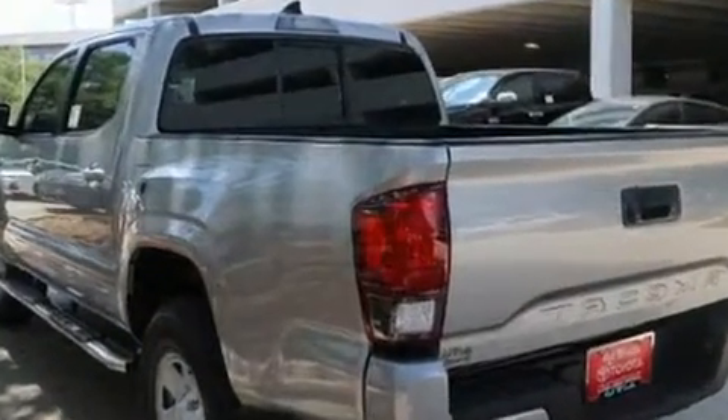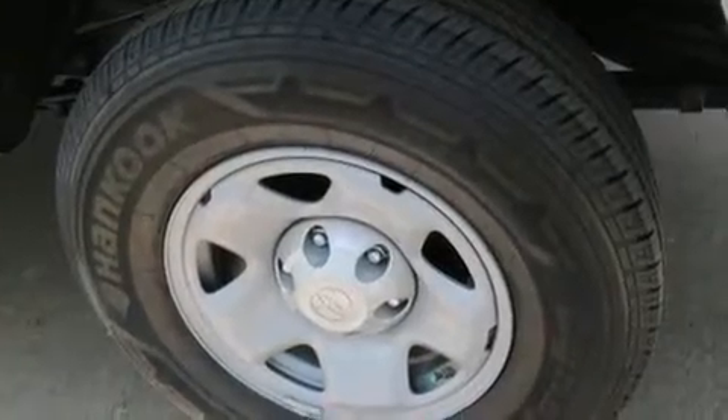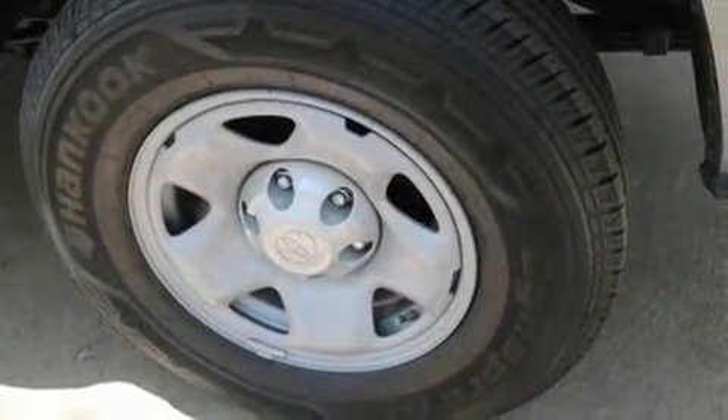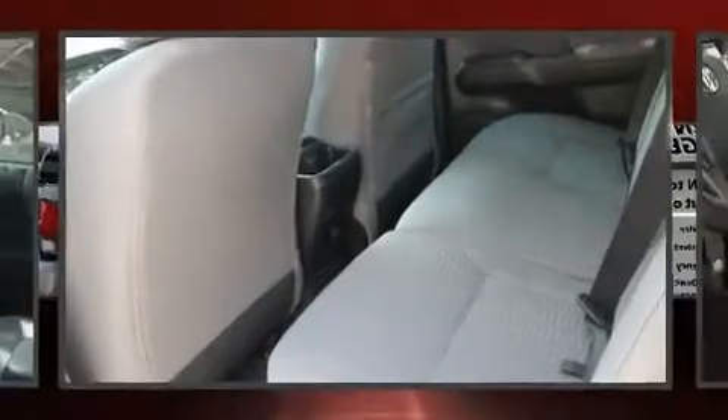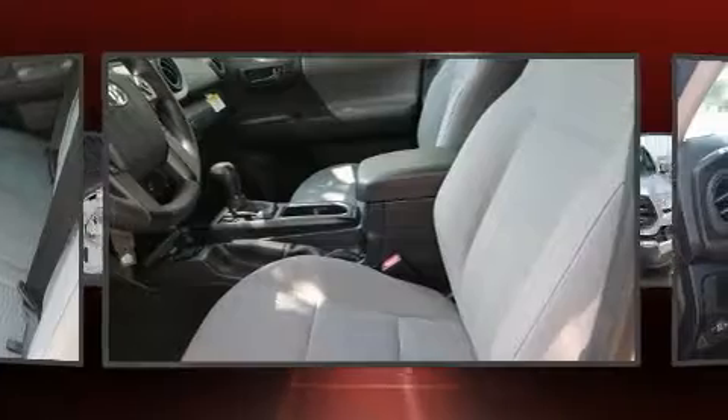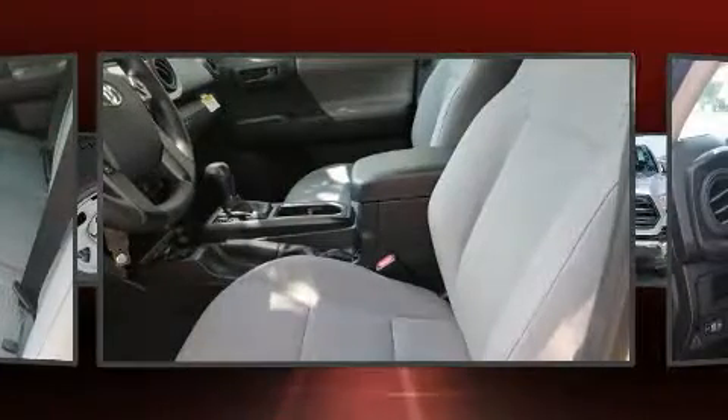All of the following features are included: one-touch window functionality, a tachometer, lane departure warning, remote keyless entry, and power windows. You and your passengers will enjoy the stereo system, which includes a CD player with MP3 capability, steering wheel mounted audio controls, and six speakers providing excellent sound throughout the cabin.